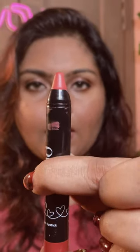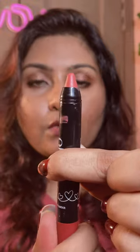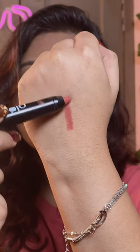This is how you can twist and take the product out, and you can reverse it so the product goes back in — so there's no problem if you take out too much. This is the hand swatch of this shade.